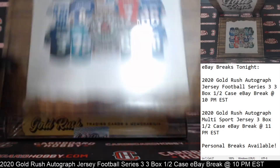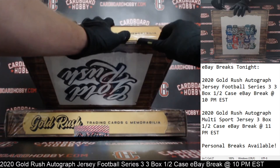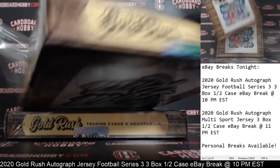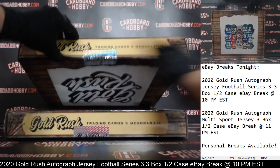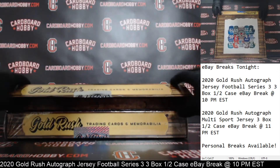And we got box number two. Autographed jersey number two. Cracking the seal. And jersey number two, guys. Here we go.